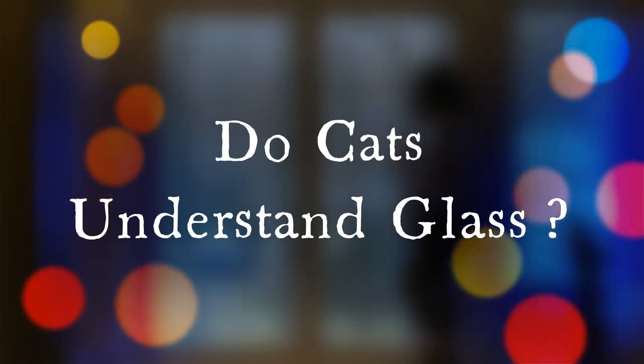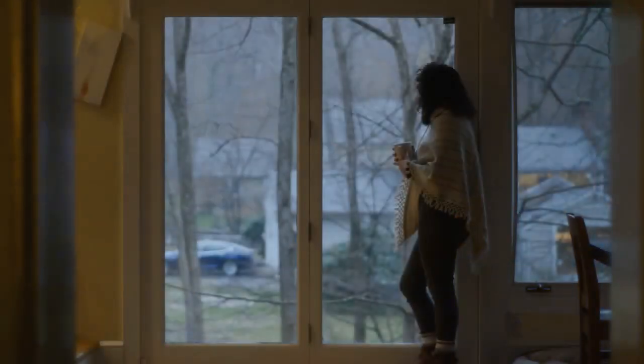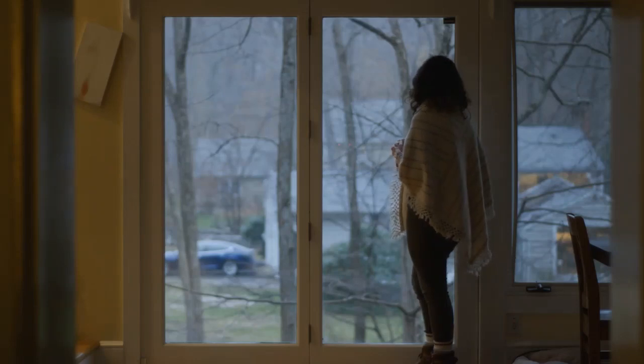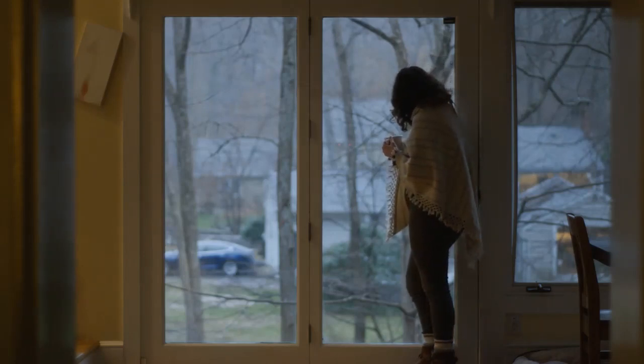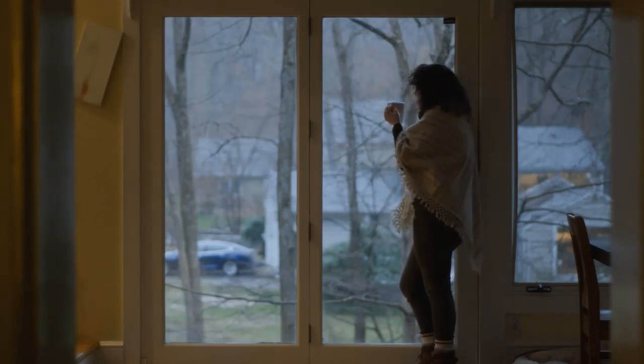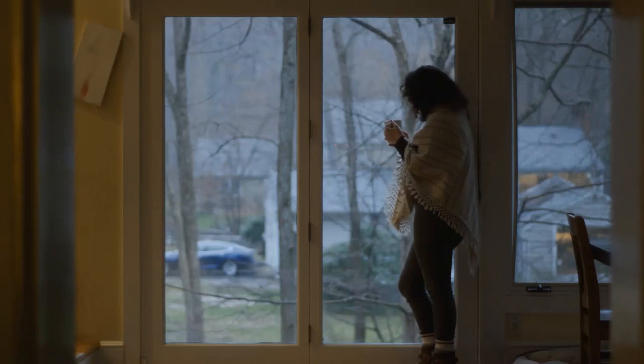While cats love to take in the world view through the glass, they really have no concept at all of what it is. Because cats lack the necessary cones in their eyes, they are unable to focus on close objects and unable to detect those subtle reflections of light that we can perceive when looking through window glass. This is what makes it difficult for cats to understand that the glass is actually a barrier. This is why some cats will retreat from the window perch when something comes close to the window — they're unaware that they're already safe.